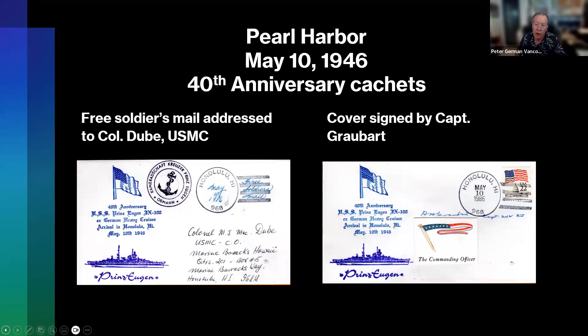After Philadelphia, the ship goes through the canal and ends up in Pearl Harbor on May 10th, 1946. There are two anniversary covers here — the one on the left postmarked 40 years later in Honolulu, addressed to a colonel in the Marine Corps, with the camaraderie stamp from the Eugen Free Soldiers Mail. The one on the right is signed by Captain Grobart, same date in Honolulu. A lot of the signatures on various things by Grobart were actually requested by Clausen the collector — he sent a lot of covers out for signatures and Grobart was very accommodating.